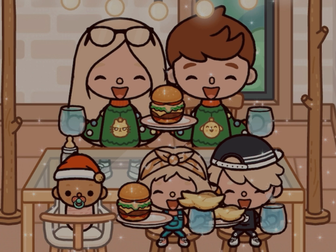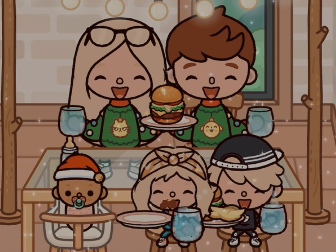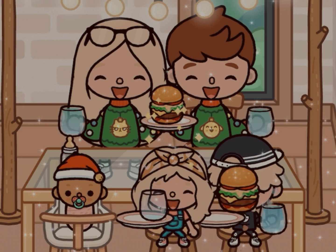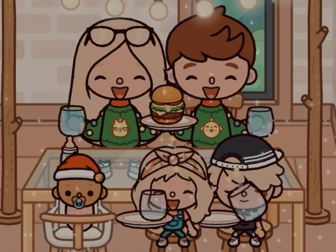For lunch, the kids have some burgers and potato wedges with some water, and we just have the same but without the potato wedges. Oakley just had her warm bottle.